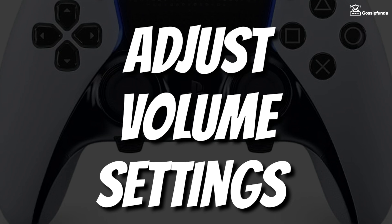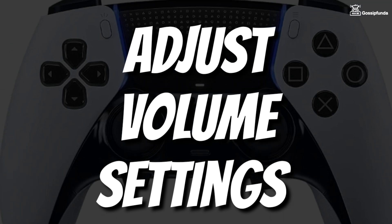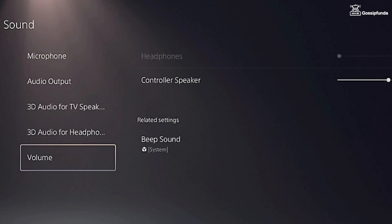After doing this, make sure to adjust the volume setting on your PS5 console. For that, open Settings, go to Sound, and simply select the option of Volume. Now you can adjust the volume settings according to your preference.